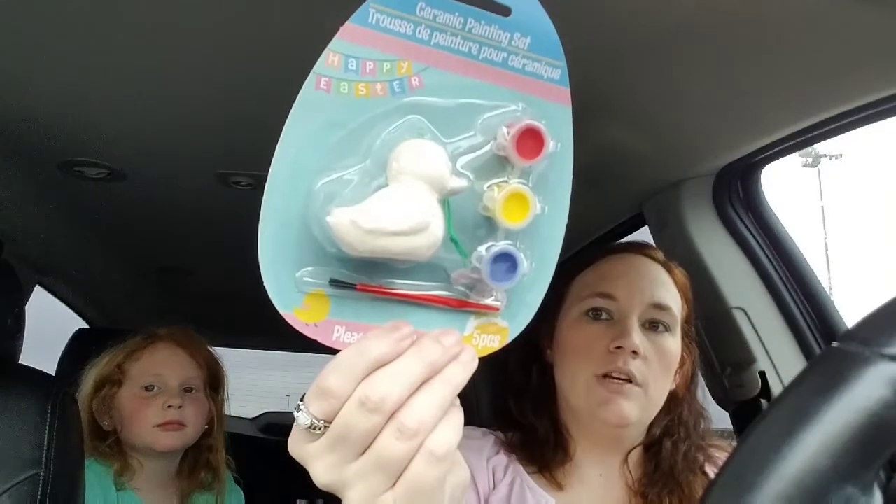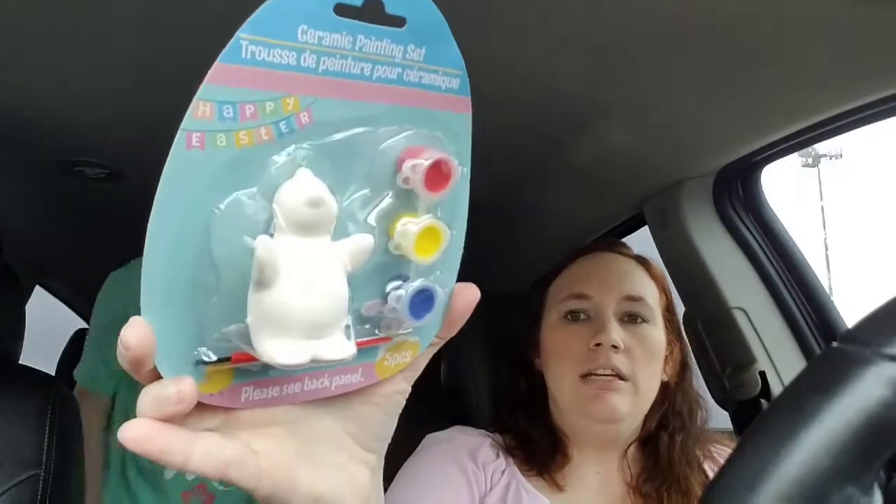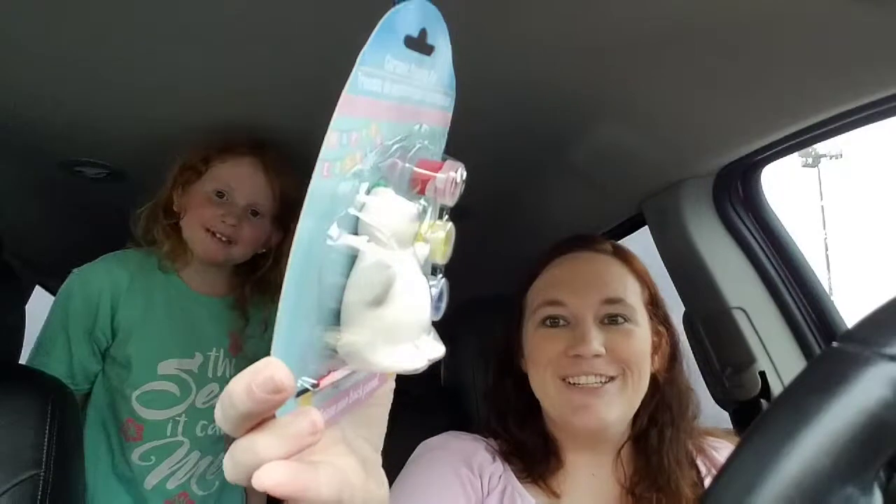We got two of the ceramic egg sets, and Zoe also found a cute duck and a penguin wax figure. We got those four for them to paint. You just lay down some newspaper and they paint on them. Even if they throw them away, it was only a dollar so it's not a big deal.